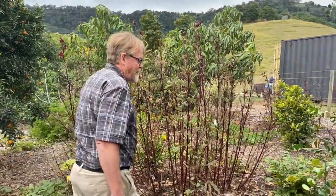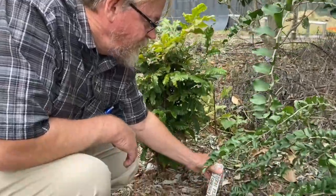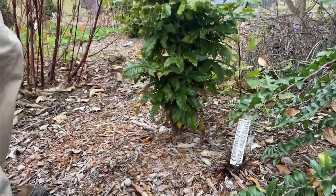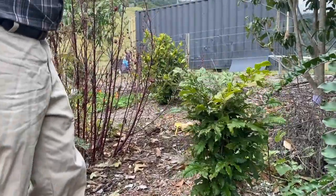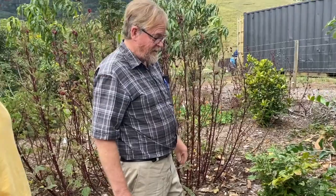This here is a Davidson plum. We've got three different types: the puriens, which this one is; the Jesiana or Mullumbimbi one, which we'll see in a minute; and the smooth leaf. I think they're the only three types available.